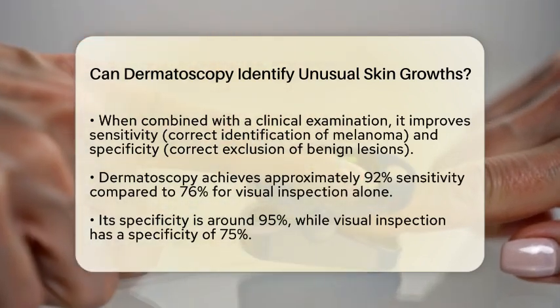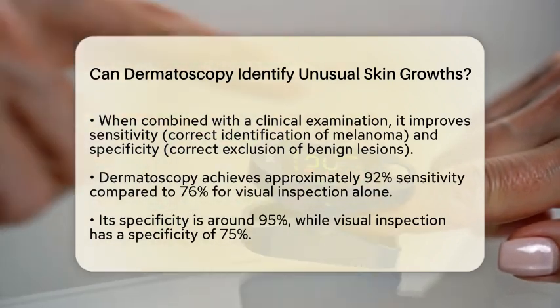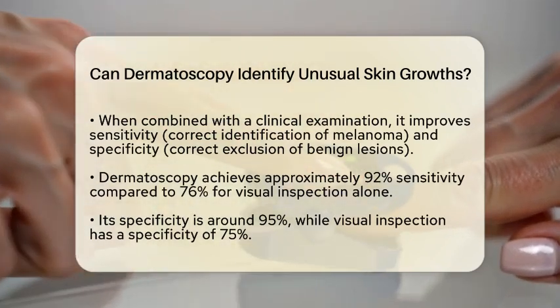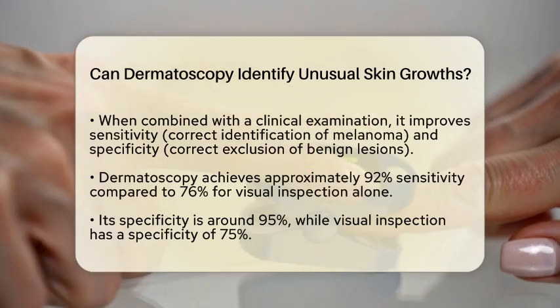Similarly, its specificity is about 95%, compared to 75% for visual inspection. This means that dermatoscopy helps catch more true cases of melanoma while reducing unnecessary biopsies of harmless growths.